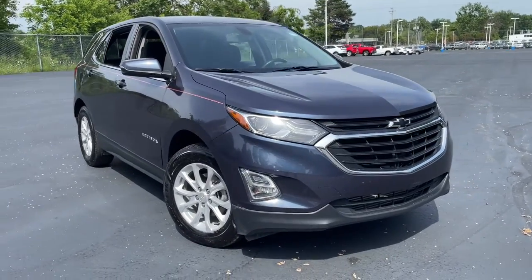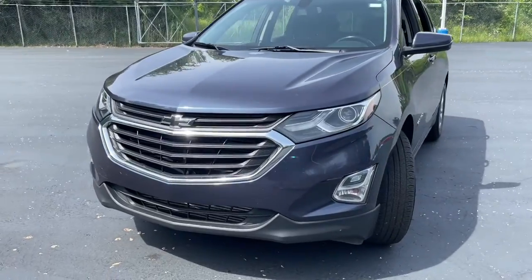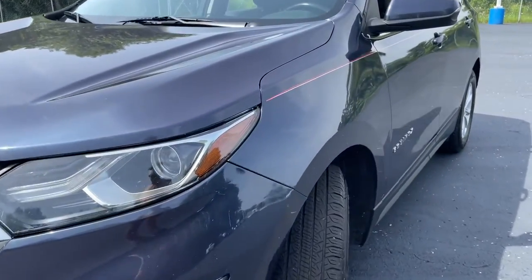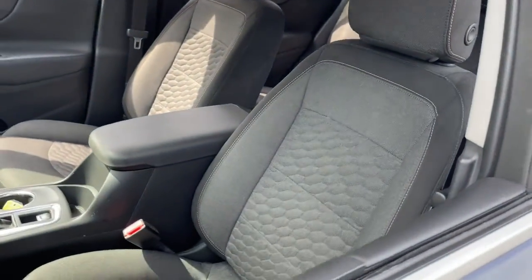You're gonna love the 2018 Chevrolet Equinox. This vehicle still has fewer than 90,000 miles on the clock, so it won't last long. Whether you're on a family road trip or doing the daily drive, the Equinox is your go-to vehicle.